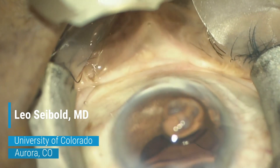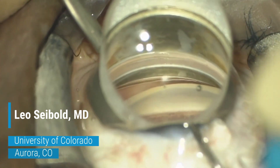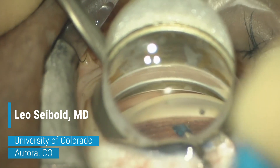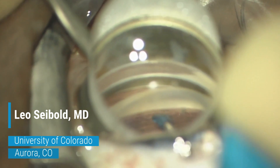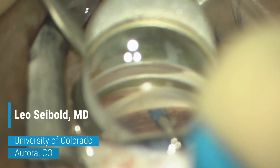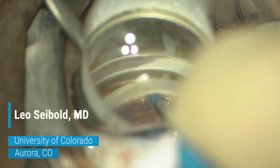So you can perform multiple precision goniotomies across several clock hours of the trabecular meshwork, and it also provides catheterization and OVD injection across several clock hours of the canal of Schlemm. You can also titrate the treatment that you provide, and I'm going to demonstrate that here in this second video.